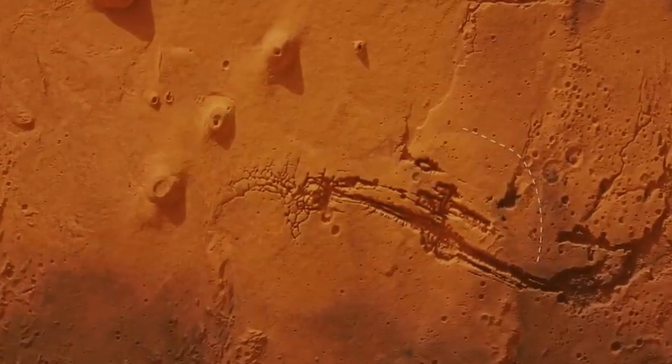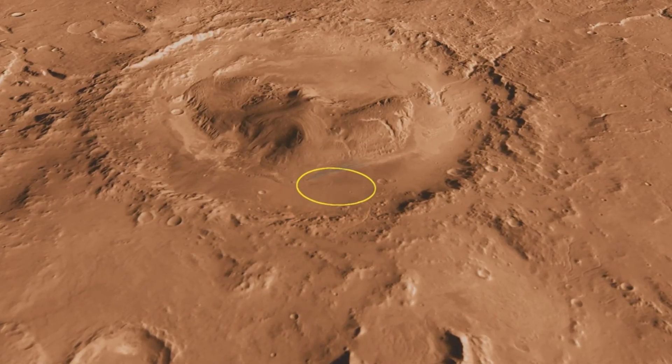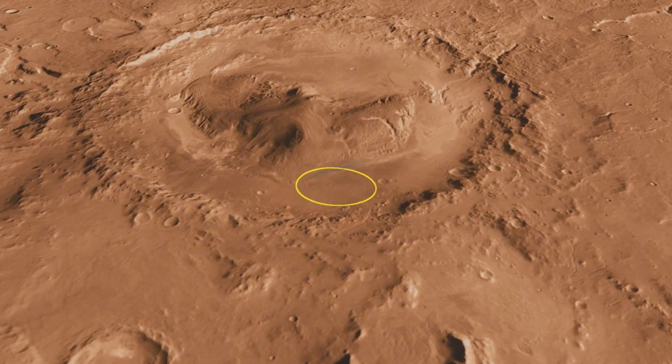Some valleys on Mars are so large they could dwarf the Grand Canyon, and lake beds like Gale Crater suggest that liquid water pooled on the surface for extended periods.